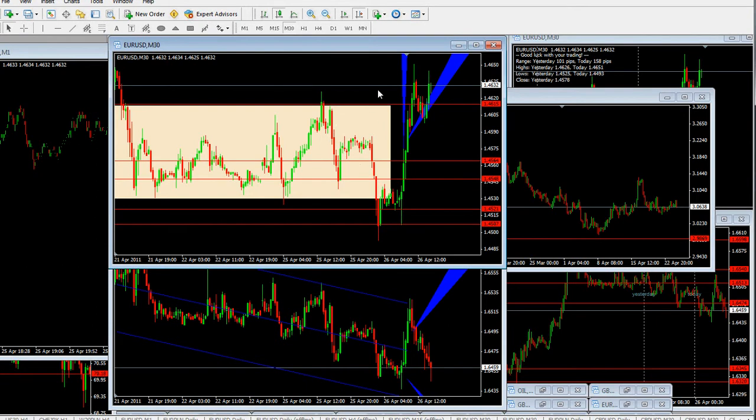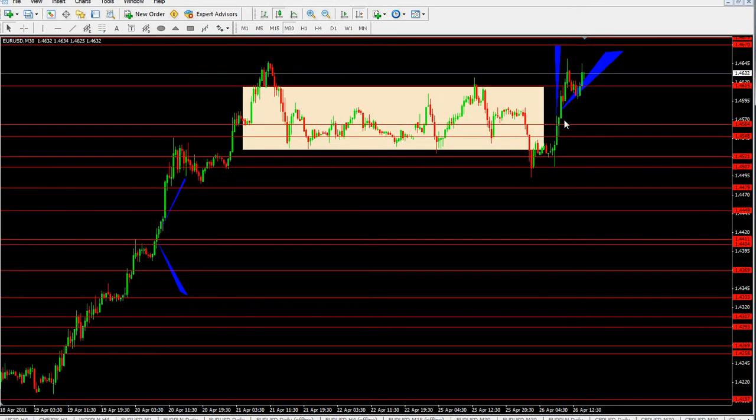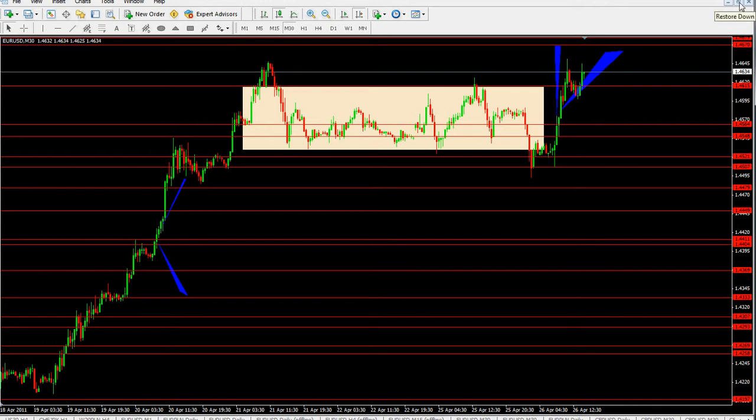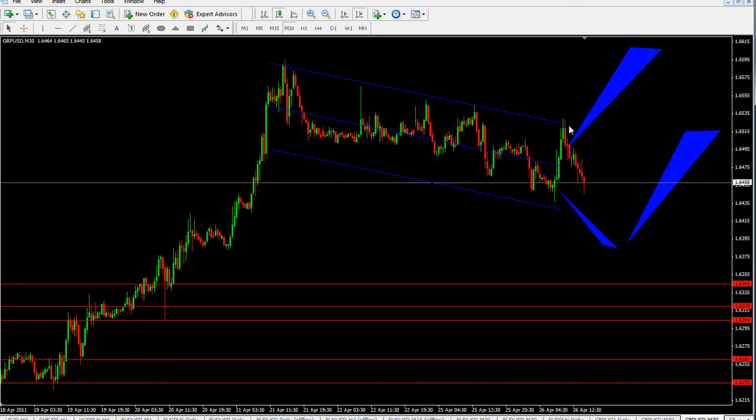Let's take a look at the 30-minute charts. Right now we see this potential breakout follow-through. A few hours ago I was showing that we might see vertical movement to the upside, or the market would look for higher and higher levels, and that's particularly what happened here from 9 o'clock European time, when the European stocks are opening.